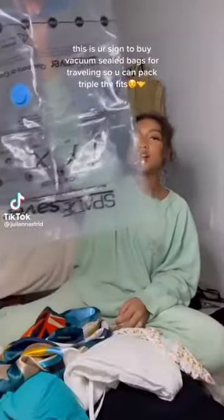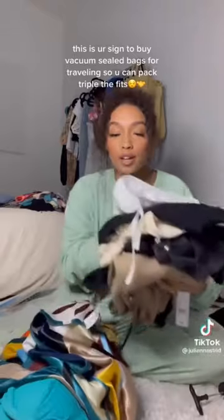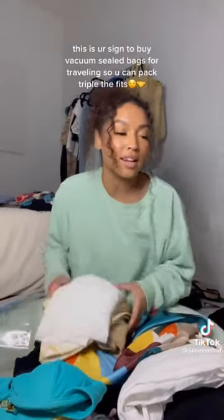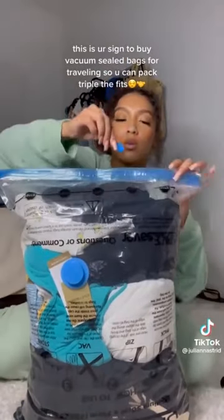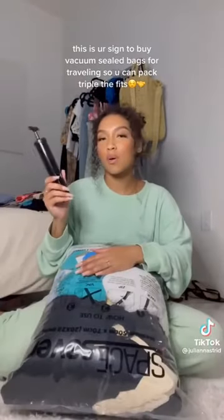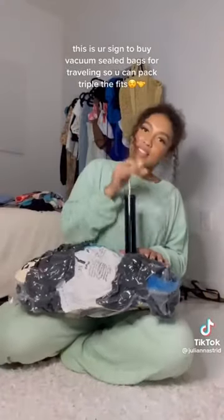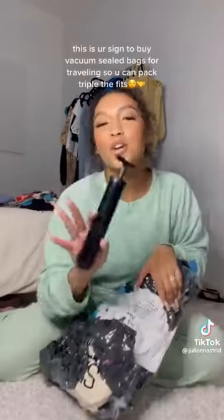There are 25 outfits in here. This is your sign to buy vacuum-sealed bags when you're traveling — let me show you the difference. I have five stacks of clothing to fit. It comes with little things to seal them — hold it really tight, sealed. The pump is really small and convenient. Before and after — it's not a want, it's a need.